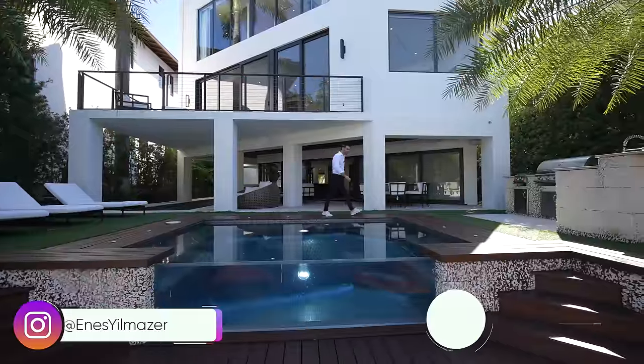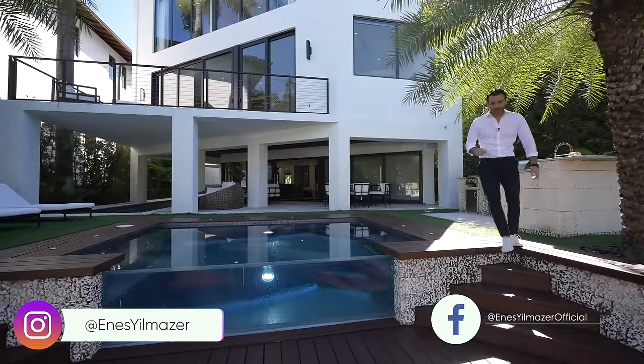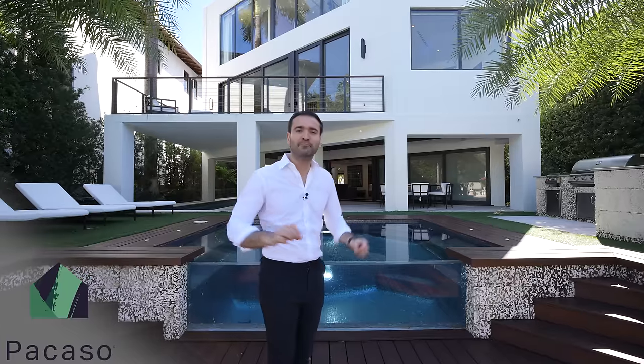All right everyone, that's it for the tour. I hope you all enjoyed this video. If you did, make sure to give us a like and subscribe to our channel. Big thanks to Picasso for allowing us to tour another one of their amazing listings. You can find more information about them and this property down in the description of this video. Thank you all so much for watching, and we'll see you guys next week.